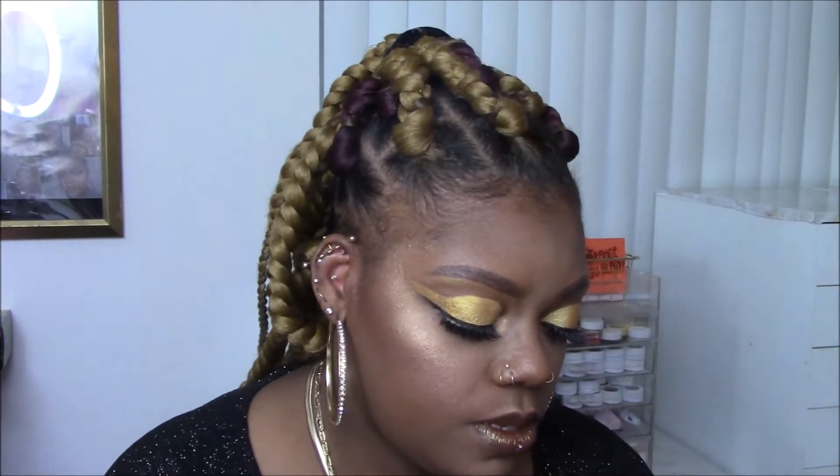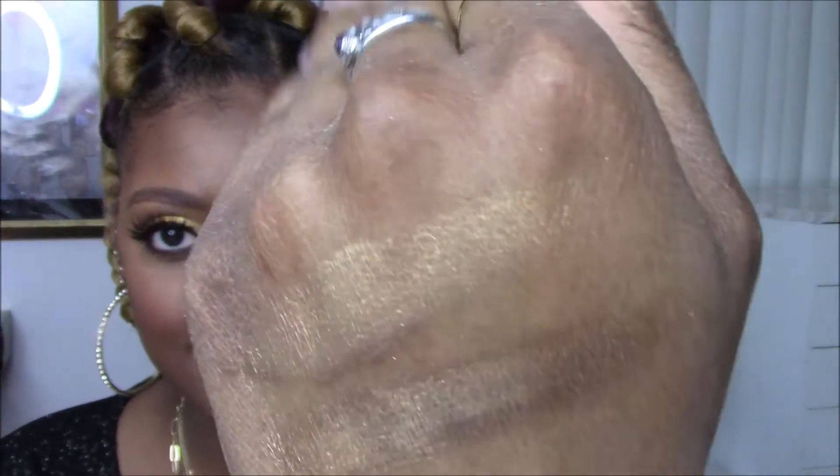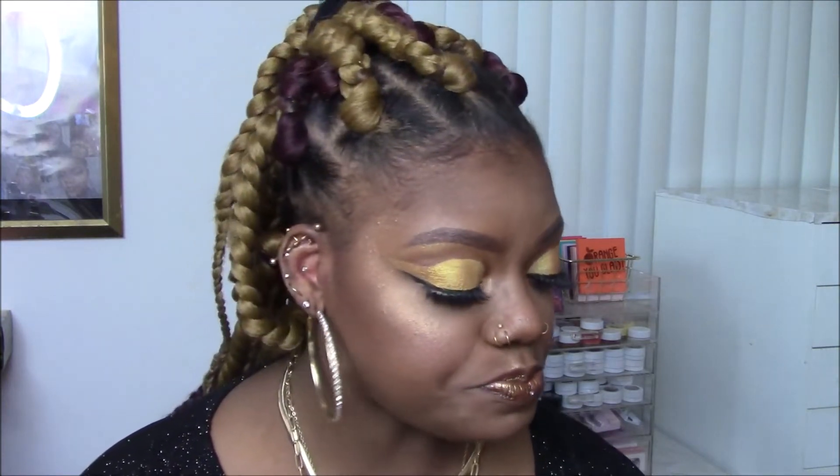The next one I have is a loose highlighter. This is the NYX Born to Glow Illuminating Powder in the shade Ultra Light Beam. I always call this old gold — it definitely has some olive undertone to it, almost like green if it hits the light, and I just love it. It swatches almost bronzy. My hands are dry as hell, but that's probably my favorite loose highlighter.